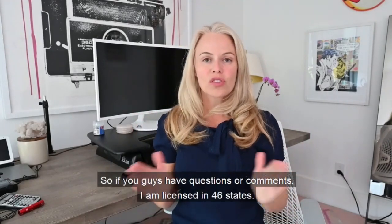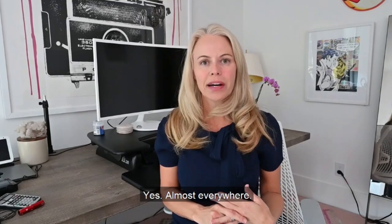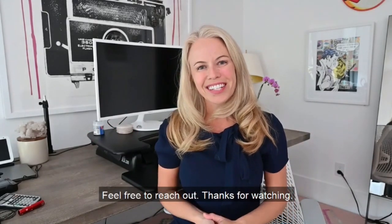If you don't do any of that and just get into contract and start calling lenders, you'll be doing all that work under a time crunch — and that's not fun for anyone. It's not fun for you, it's not fun for the lenders, and I don't want to risk your money. I'm licensed in 46 states, so I'm happy to help you with your mortgage needs. Feel free to reach out. Thanks for watching.